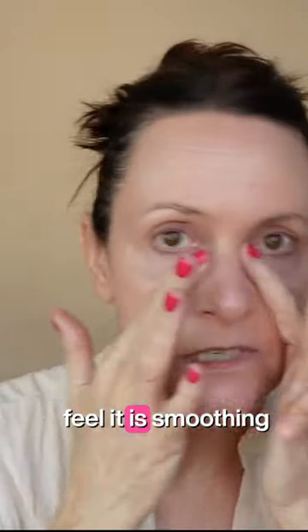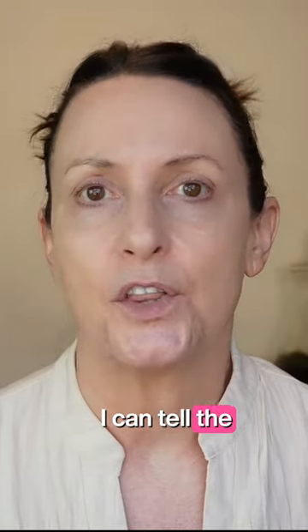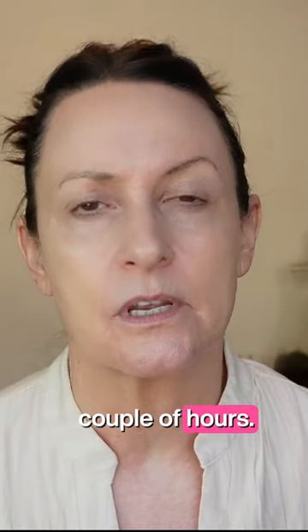I can feel it smoothing over my skin. When I use this, I can tell the difference within a couple of hours. This makes a tremendous difference.